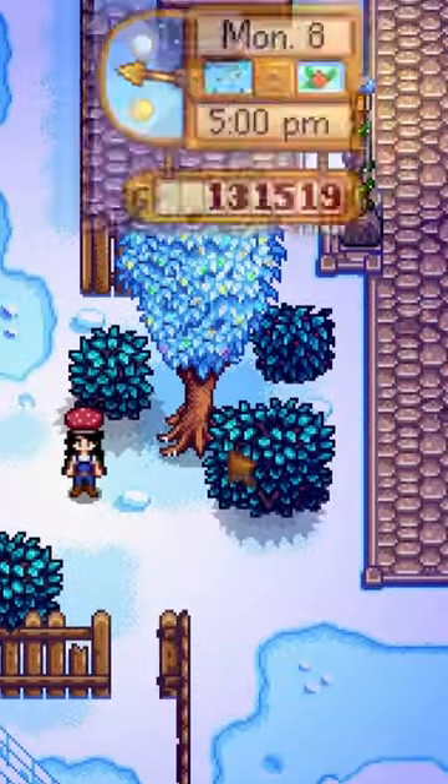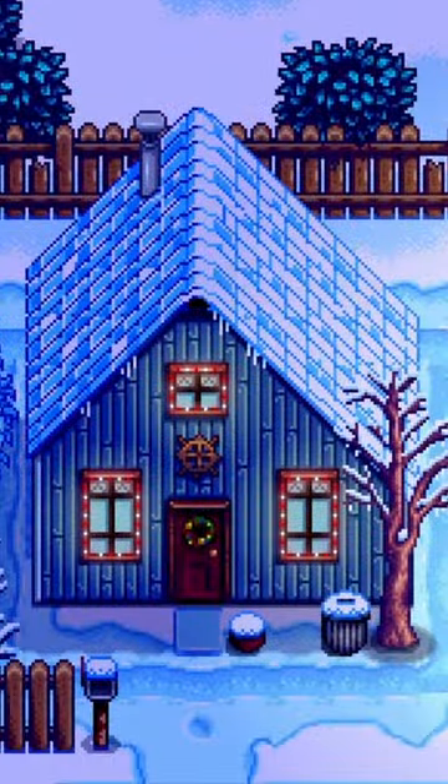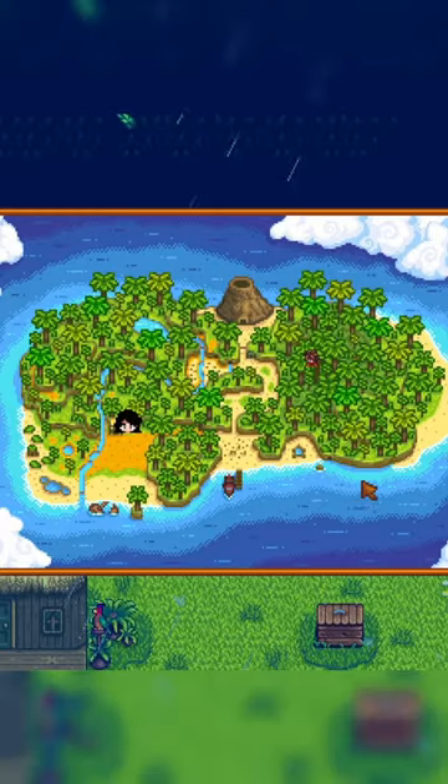It now gets dark an hour earlier in winter, and Pelican Town is decorated with lights to celebrate the holiday season. And Ginger Island now has its own world map that is visible when visiting the island.